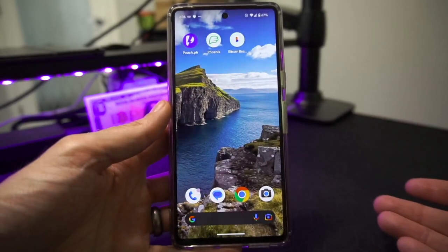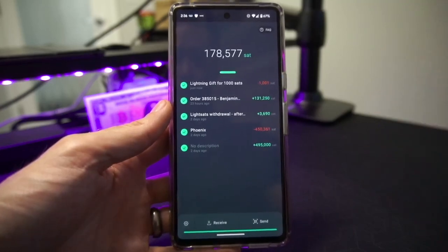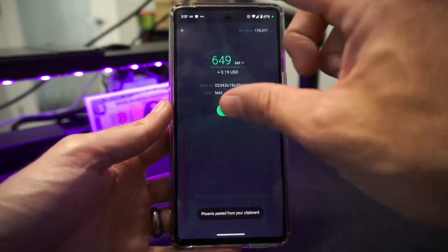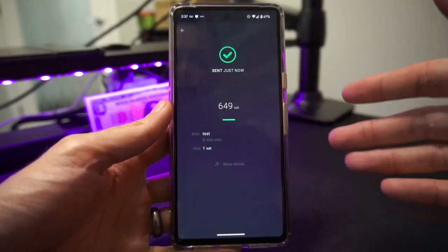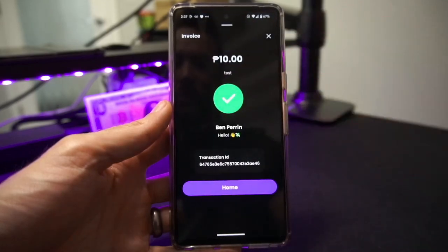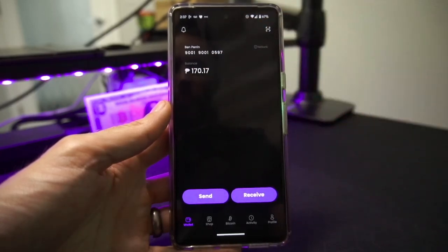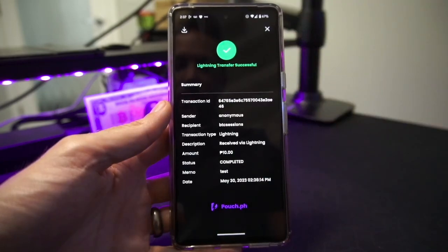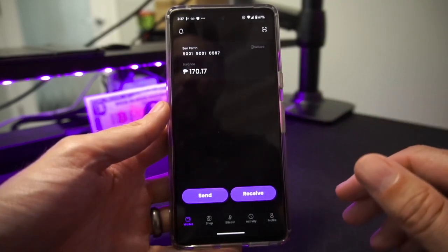Let's see what that looks like in practice. With a different Bitcoin wallet — in this case Phoenix — somebody would hit Send, paste in the information you sent to them, see the amount in Bitcoin or their local currency, hit Pay and send it off. Jumping back in Pouch, we can see we've just been paid 10 Philippine pesos. Going home the balance adjusts upward, and in the Activity screen you can see the 10-peso incoming transaction already settled and usable within the app.